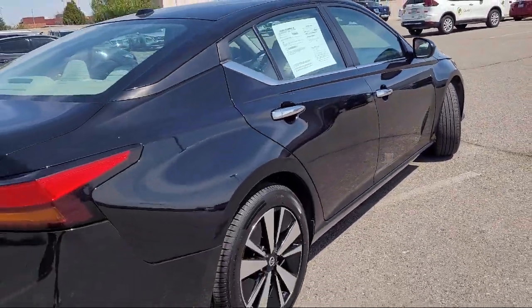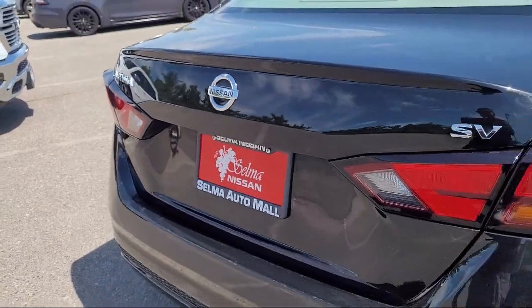six speaker audio system, steering wheel mounted phone controls, and much more.